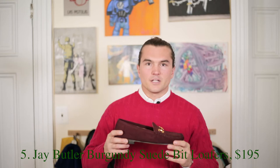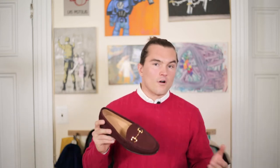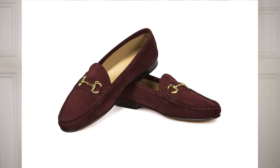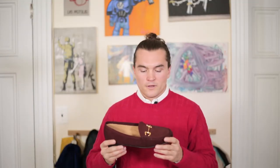Moving into the shoe category, there's a burgundy suede bit loafer from Jay Butler. Full disclosure: I designed the shoe and own and run the brand, so I may be a little biased — but this is an awesome fall/winter shoe. The burgundy color with the gold bit is a classic combination you really never see in a bit loafer form. Burgundy as a shoe color is underused, and you really never see it in a suede version, so I think it's a great addition to any wardrobe.